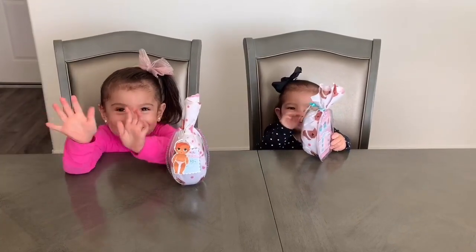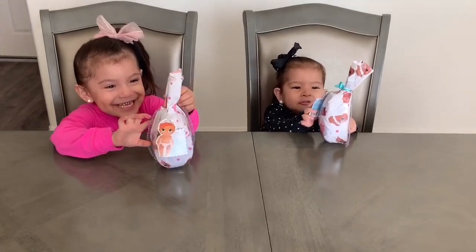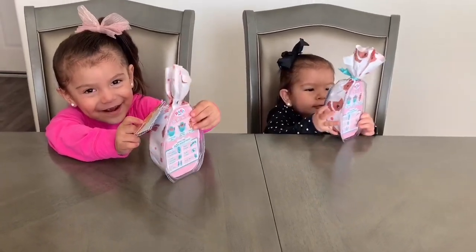Hi girls! Hi guys! Hi! Are you guys ready to unbox these warm baby surprises? Yeah! So let's see what they have inside.